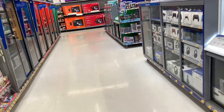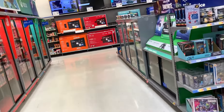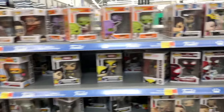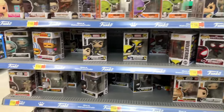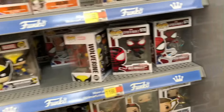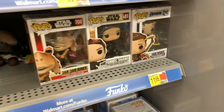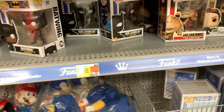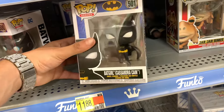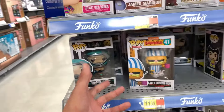Coming into the little collector's area, we'll go through the Pops first just in case any of y'all collect those. They got some Dragon Ball Pops at the top, some Wolverine Pops, some Spider-Man The Game Pops, a couple Star Wars ones, Tom Holland Spider-Man from Avengers Endgame, a couple Batman Pops — oh wait, that's a Batgirl. Some more Star Wars, some Loki over here in the corner.